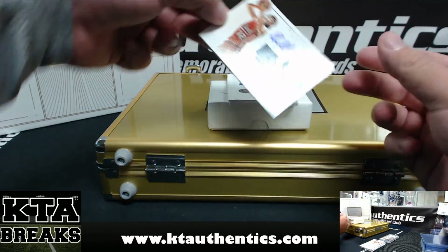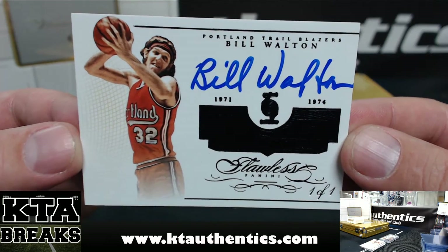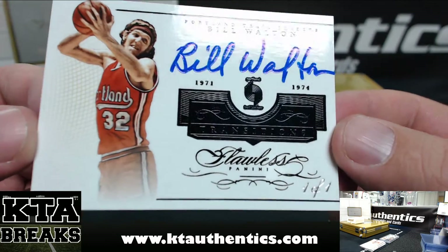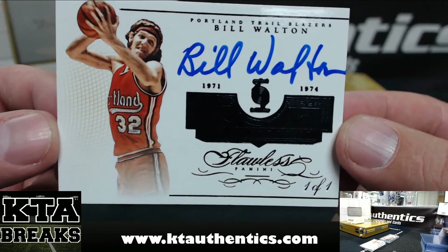Next one is — one of one — Bill Walton. Transitions for Portland, one of one.